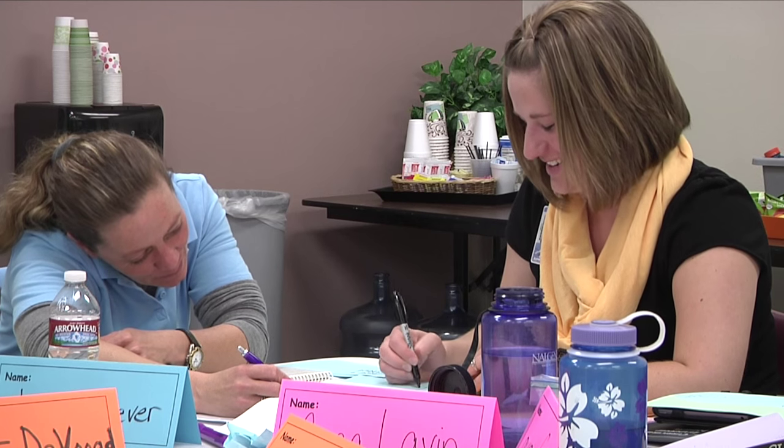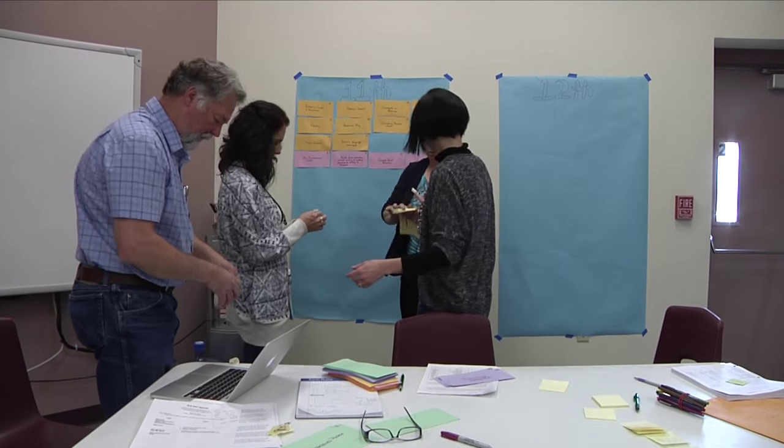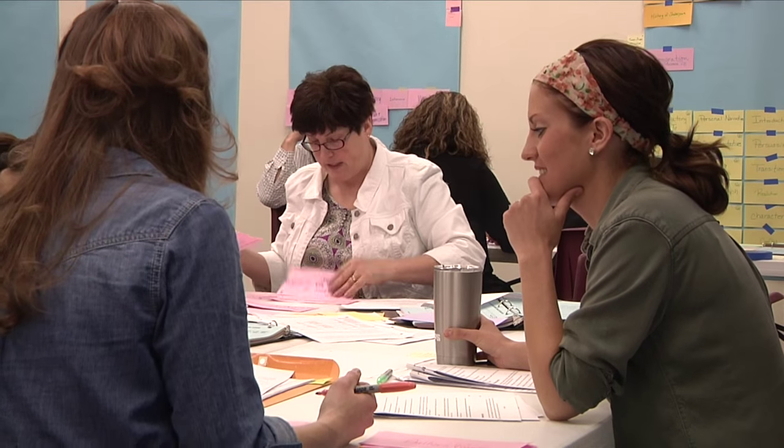As part of the process, there is another group of district employees that make up the Curriculum Coordinating Council. This group provides guidance to the individual subject area committees, but when it comes to the curriculum work, it's those employees in the classroom every day who are doing the heavy lifting. The people that are doing it every day know what is being done and what needs to be done to improve our curriculum — this room is full of teachers doing a great job and representing great teachers throughout the district.